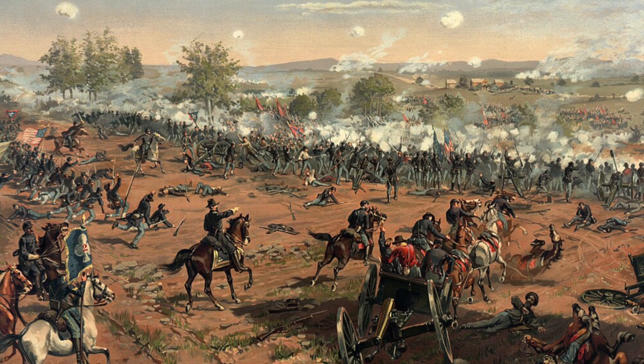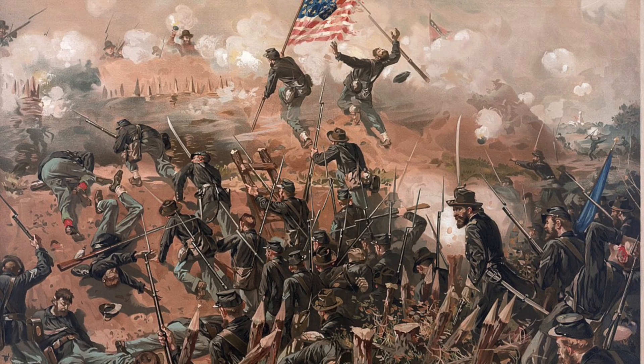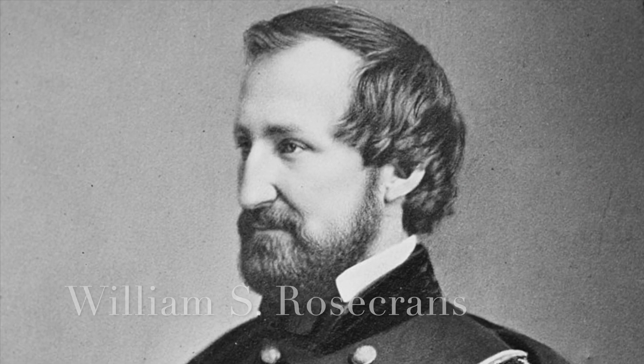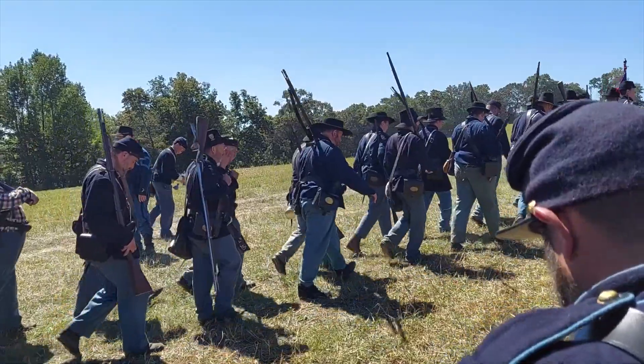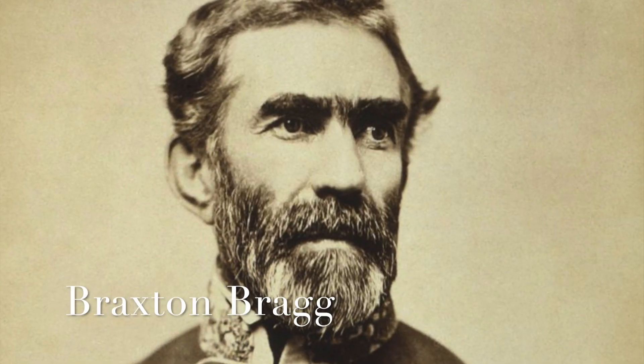In July 1863, Union armies win twin victories at Gettysburg and Vicksburg. During this time, General William S. Rosecrans, commander of the Union Army of the Cumberland, launches a skillful campaign in East Tennessee. Through deception and hard marching, he ends up capturing most of the state from the Confederate Army of Tennessee under General Braxton Bragg.